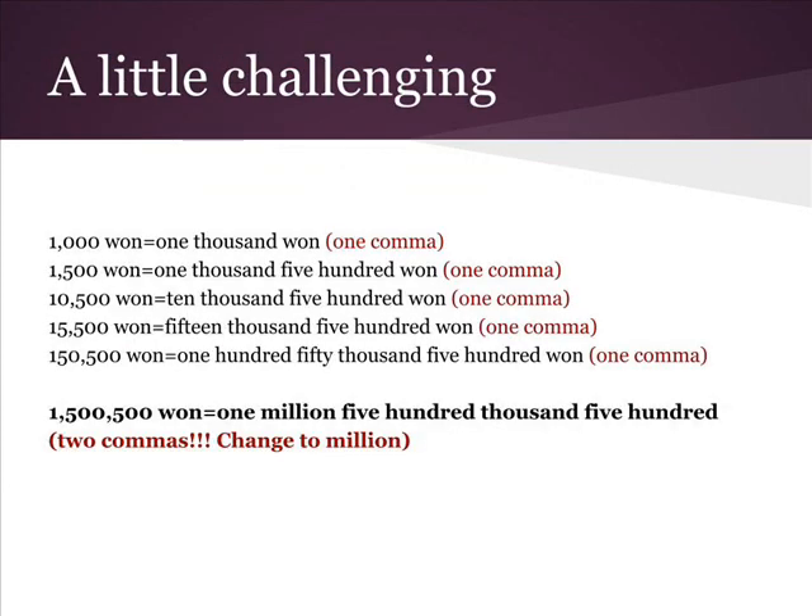Now let's say some numbers we see every day in Korea. Look at the number and count the commas. Start from the left and move right, and say the number to the left of the comma.